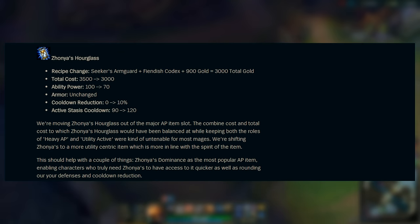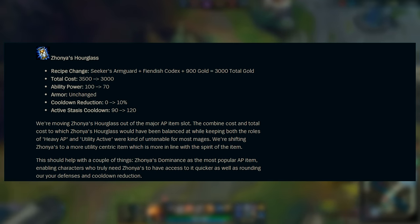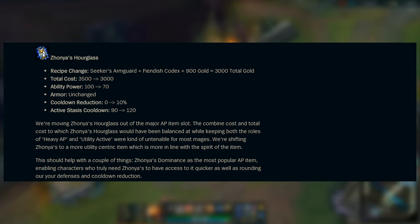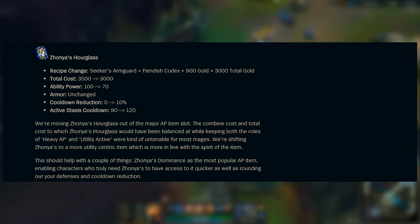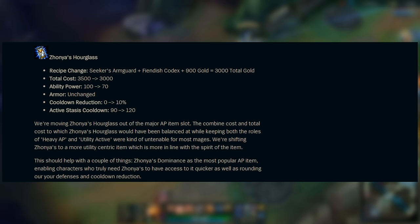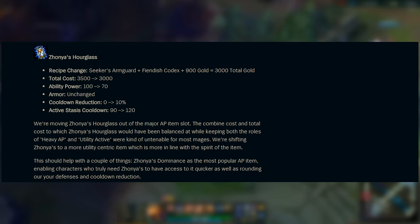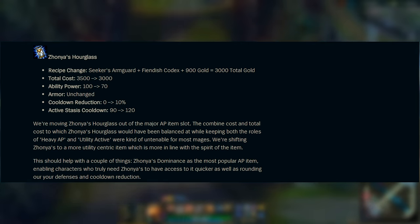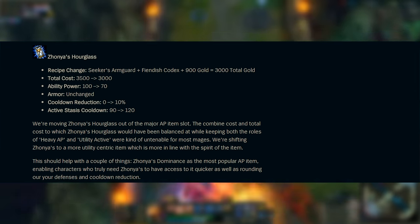Next up is another extremely popular AP item — Zhonya's Hourglass. The recipe is similar in that it still requires a Seeker's Armguard, but now it also requires a Fiendish Codex, which adds 10% cooldown reduction to the item. It is also cheaper but offers 30 less AP, and the active stasis cooldown has been increased significantly. The intention is to make this less of an item you buy purely for AP and maybe use the active, and instead make it a utility-focused item you get solely for the active component. That 10% CDR also makes hitting the max CDR cap much easier.